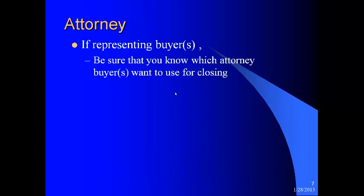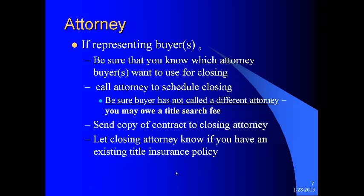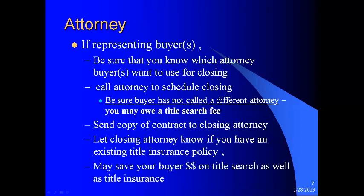Your attorney — if you're representing the buyer, be sure you know which attorney the buyer wants to use for closing. Call the attorney to schedule the closing. Be sure the buyer has not called a different attorney, because if that is the case, you may end up owing a title search fee. Be sure there is only one attorney doing the title search — double-check that with your buyer. Send a copy of the contract to the closing attorney as soon as you know who it is. Let the closing attorney know if you have an existing title insurance policy, because if you let them know early enough, it could save your buyer money on the title search if that policy is 10 years or younger — as well as a reissue credit on the title insurance.